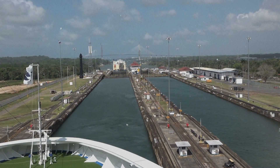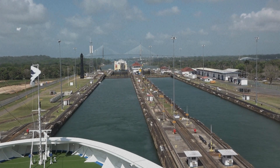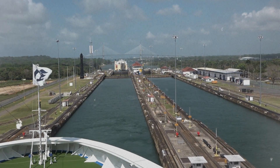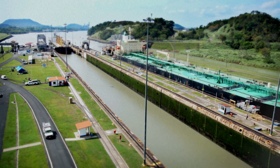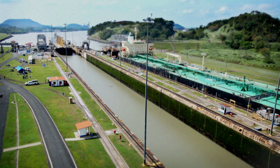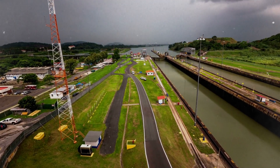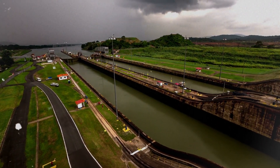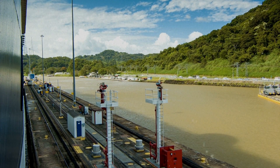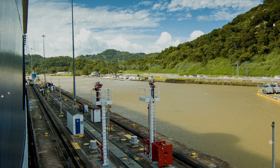The Panama Canal now faces a significant challenge that is unique from other major waterways around the world. Despite being located in the world's fifth rainiest country, Panama is losing its supply of fresh water. Over the past two decades, there has been a noticeable decline in water precipitation, resulting in a 10-foot reduction in the lake level, which is what makes the Panama Canal work.